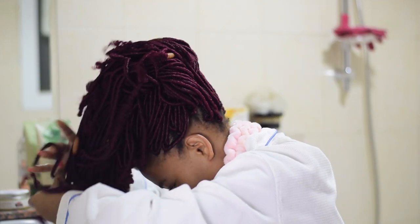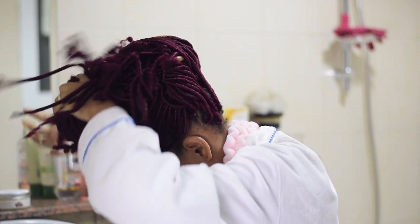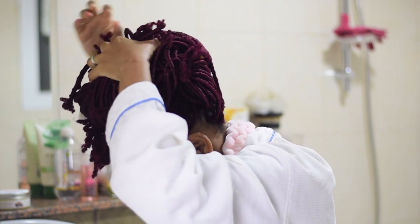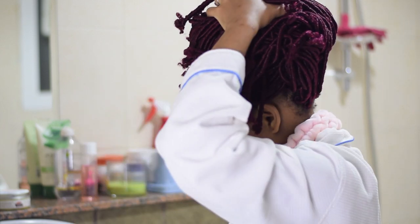Hey guys, welcome back to my channel. How are you guys doing? Today we'll be filming my pregnancy shower routine — I wanted to show you guys everything I do in the shower.